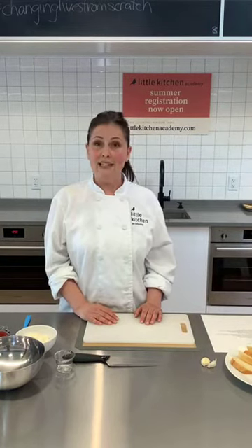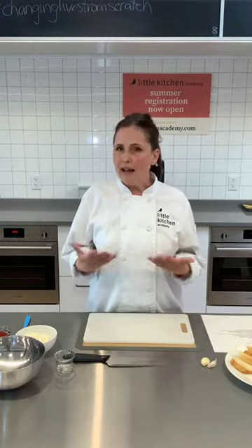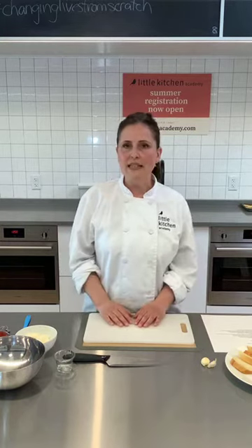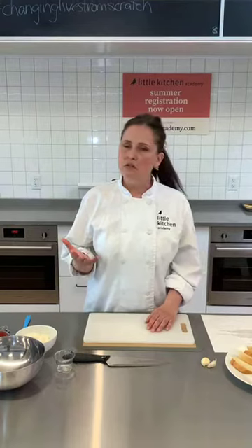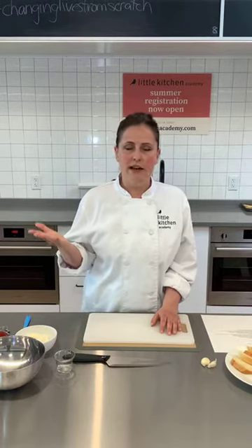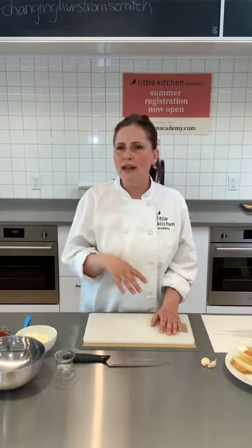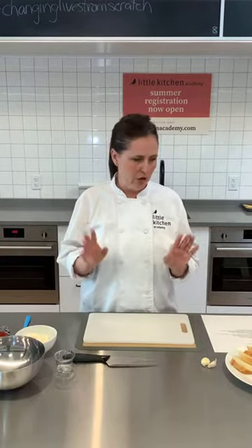So let's get started with our bruschetta. It begins with bread — baguette is probably the most typical and it's easy to find in most grocery stores. You could use really any kind of bread. If you only have sliced sandwich bread at home, you could use that. You could even get out some fun cookie cutters and cut the bread into fun little shapes. If you've got a sourdough or something, whatever you want, you could use it.